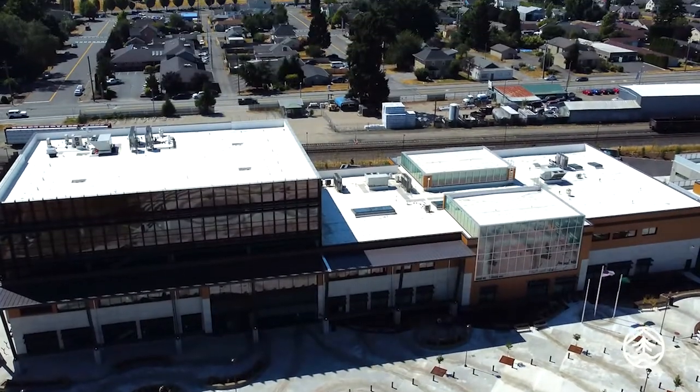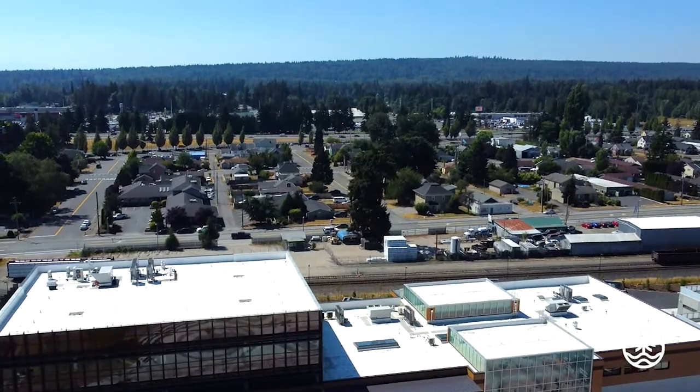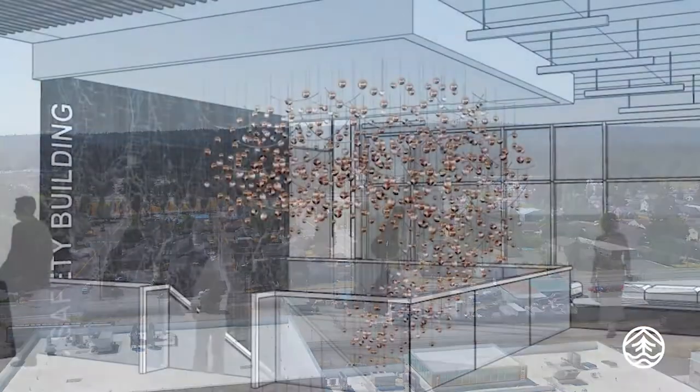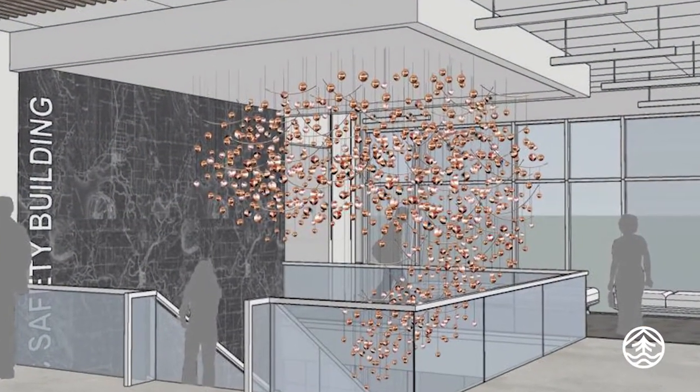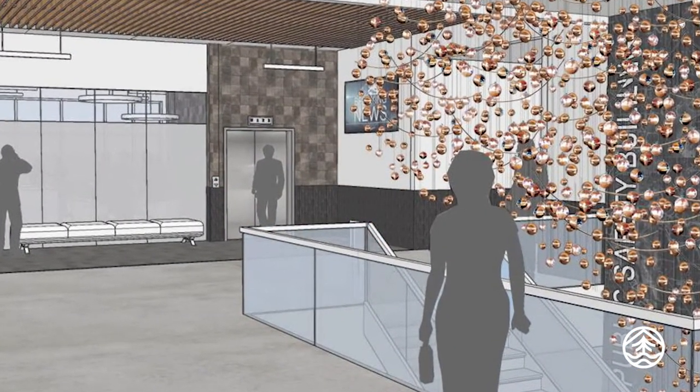It's all about where the city of Marysville is going, and I believe that the artwork, especially the piece by Susan Zicola over the stairwell, really complements the northwest style of architecture.